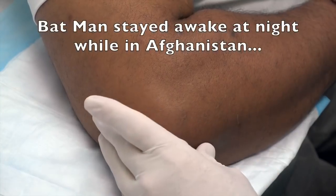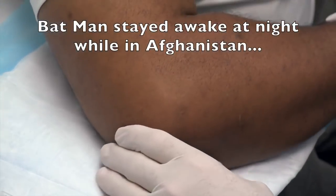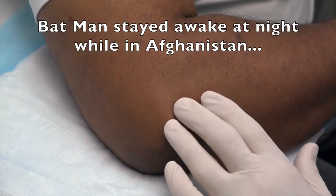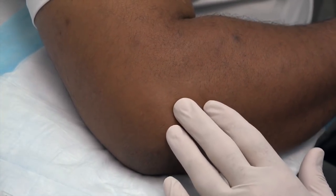We have our patient, Batman. Tell us why they called you Batman. Because when I was in Afghanistan, I didn't sleep at night — I was always up. How much time did you spend in Afghanistan? A year and a half. And were you on a repair career then?